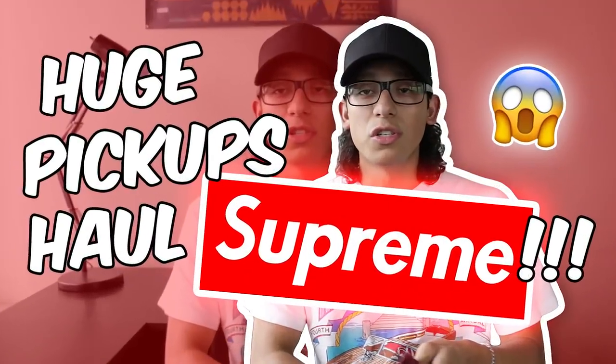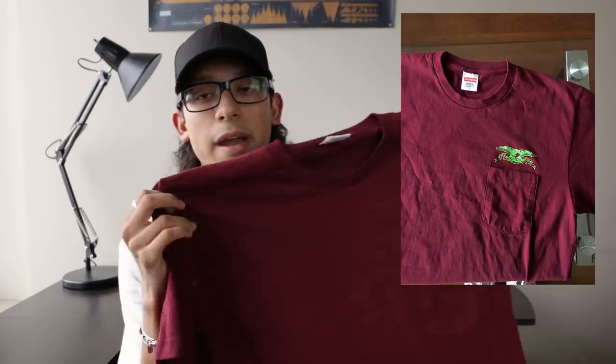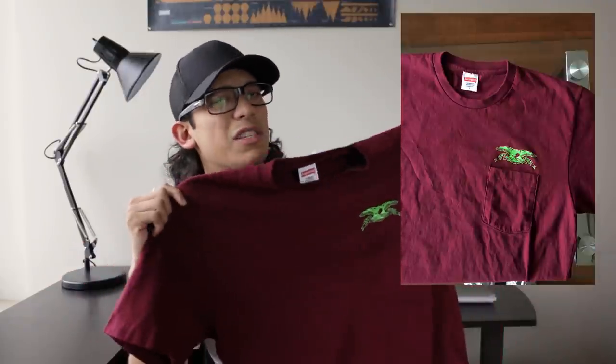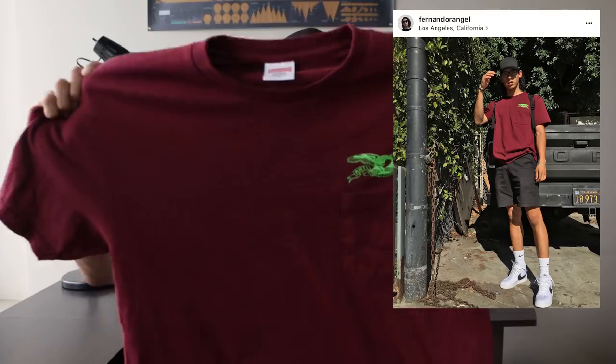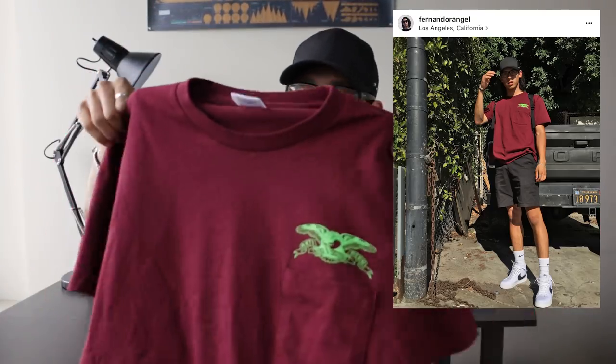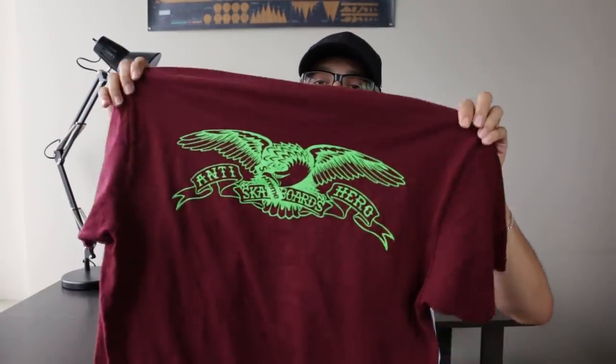The last two pieces are also Supreme collabs — I know it's a huge Supreme pickup haul type video. Next up I got this maroon Supreme x Anti-Hero tee. I believe this dropped around a year ago from their Spring/Summer 16 collab. It's just a maroon tee with a pocket — I like how they put the logo on top of the pocket rather than on it. On the back you also have the same Anti-Hero Supreme logo. This is actually a bit better quality than newer Supreme, even though it's only about a year older — it just feels a bit more structured.